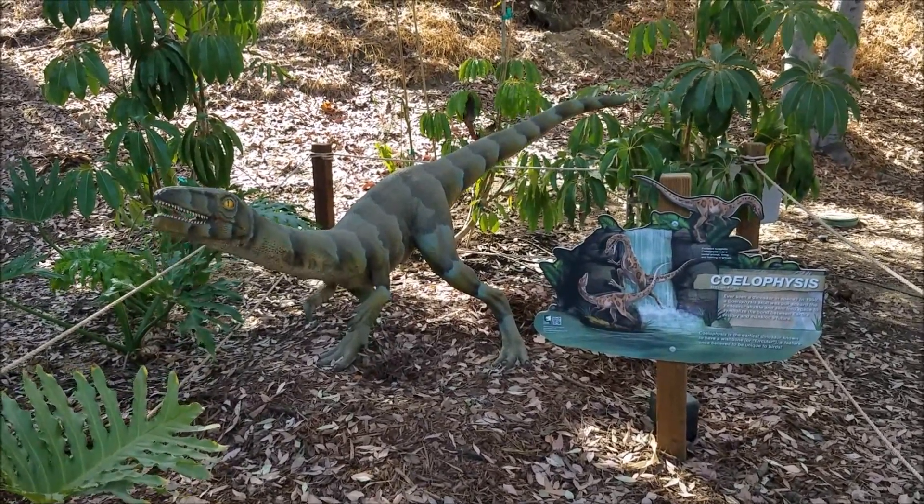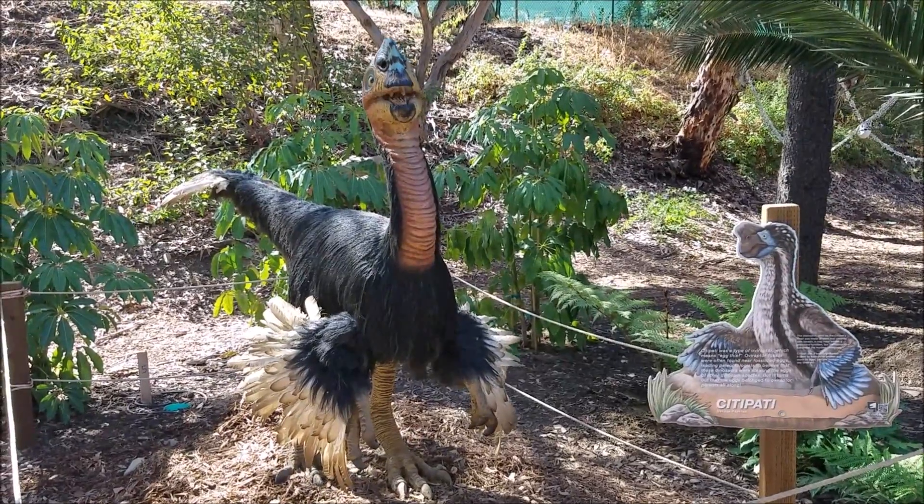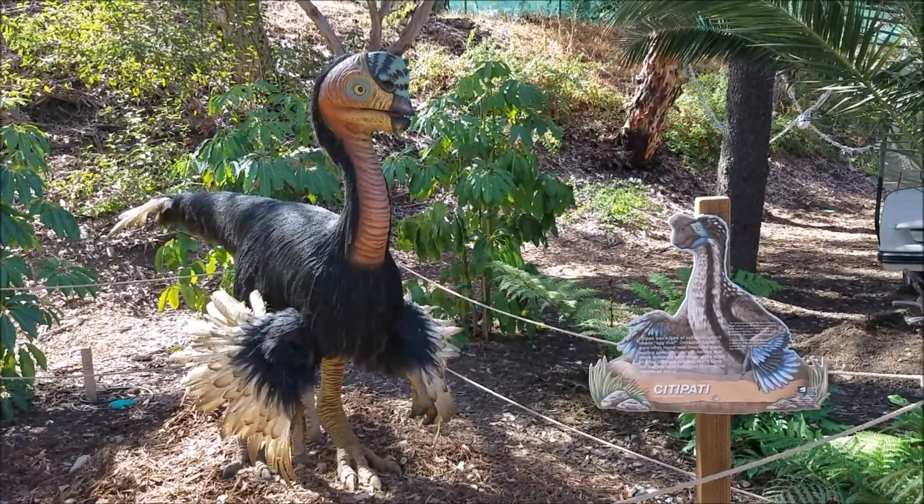That's actually really cool. That looks really cool — the way that's detailed. It's actually really cool, it's actually very cool.